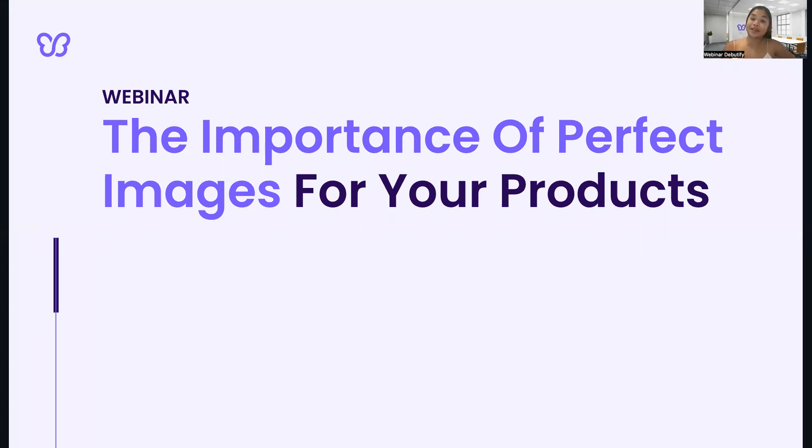Hey guys, welcome to another exciting webinar of Debutify. My name is Marie and today's topic is all about the importance of product images and how to take good product photos. I'm very thrilled to have you all here with me because we all know that a picture is worth a thousand words, and that is especially true in the world of e-commerce.